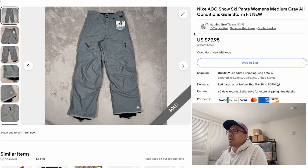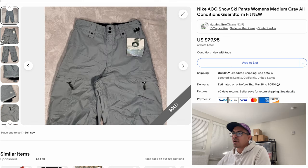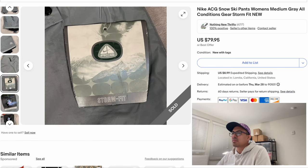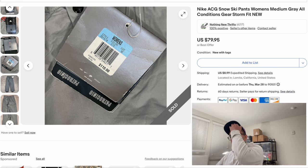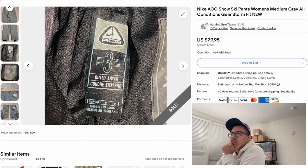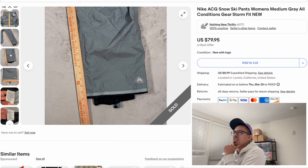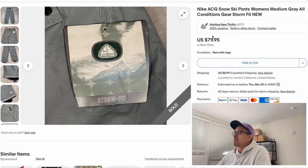Next item is a pair of Nike ACG women's snow pants. We had listed for $80 and accepted an offer of $59.95. This is kind of a no-brainer if you see it at the thrift or flea market for a good price. I actually bought these off a buddy who gave me a good deal. Nike ACG — All Conditions Gear — is pretty popular within the Nike community.